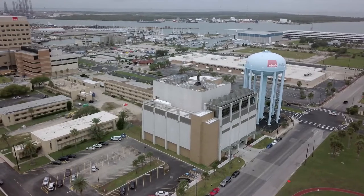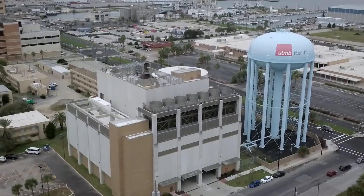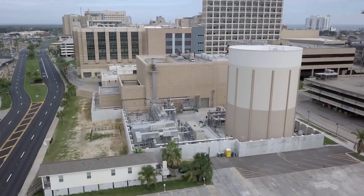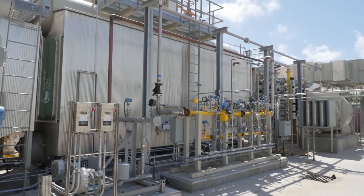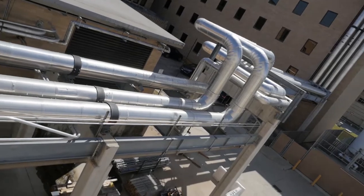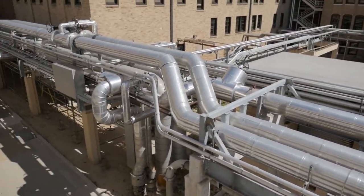When Hurricane Harvey hit in August 2017, the East Plant, elevated 15 feet above grade, had been in normal operations for a year. The West Plant flood wall was complete, but the plant itself was not yet in operation. The upgraded piping system was installed, and the conversion of all buildings campus-wide from steam service to hot water was between 95% and 99% complete.